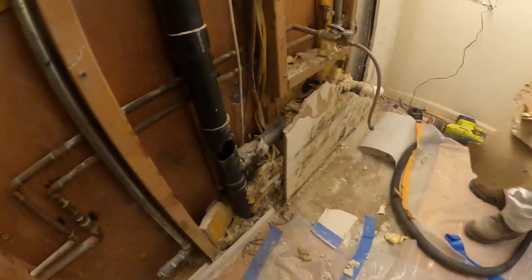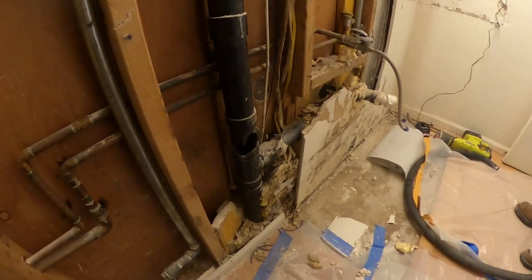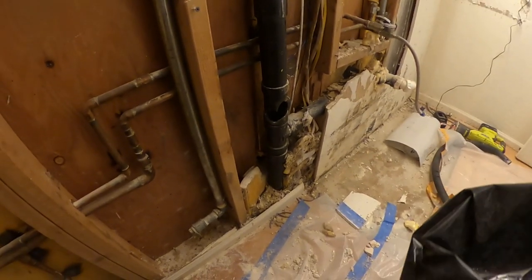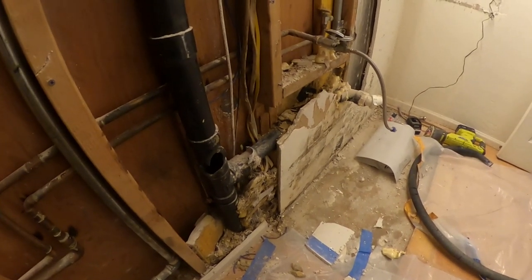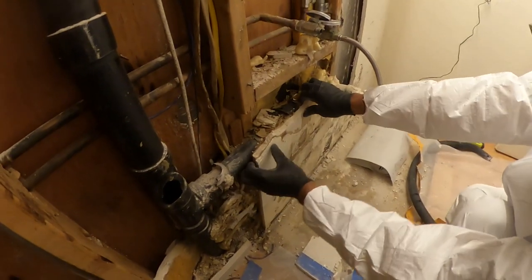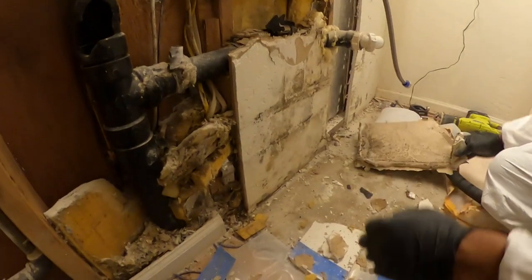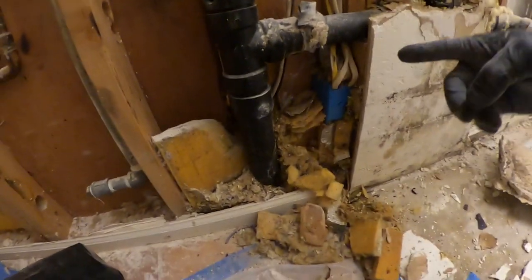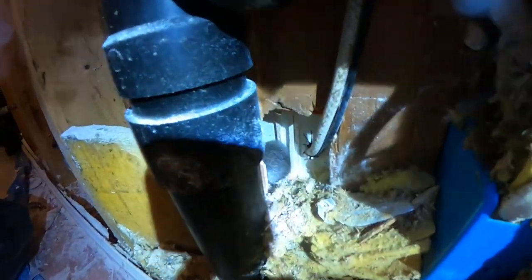That's where that other rat went. There's a rat in the plywood — there's a hole in the plywood, so it went inside. What's behind this? Kitchen. Let's move down. Look at all that nest material. It's right there — yeah, there it is.